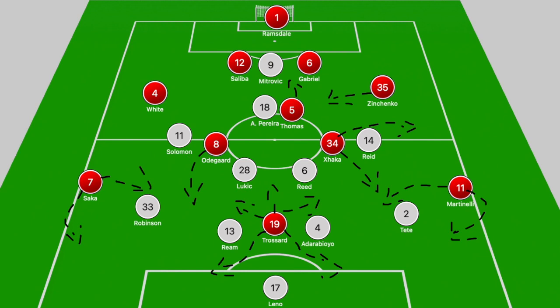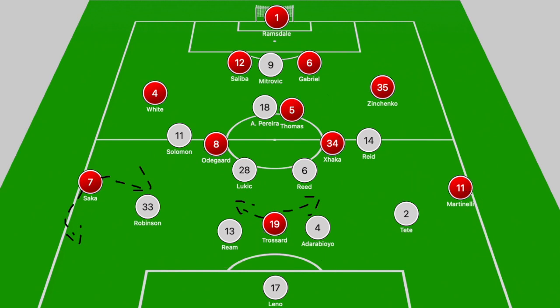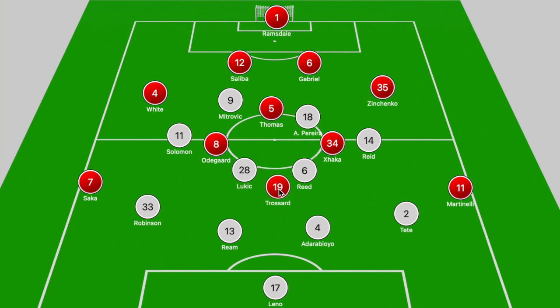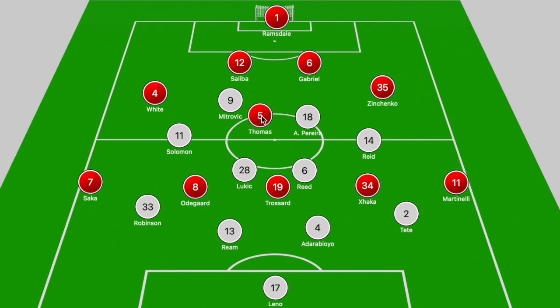Looking at the board, we have Arsenal in a 4-3-3 and Fulham in a 4-2-3-1. Out of possession, Fulham dropped off into two banks of four, sitting in a 4-4-2. That ensured they could be 3v3 in the midfield zone, with Andreas Pereira dealing with Thomas Partey, and Lukic and Reid dealing with Xhaka and Odegaard. Arsenal looked to attack in a 3-2-5 with Trossard often dropping into the gap of space between Lukic and Reid, while Odegaard and Xhaka pushed beyond the midfield bank into the space between the lines.